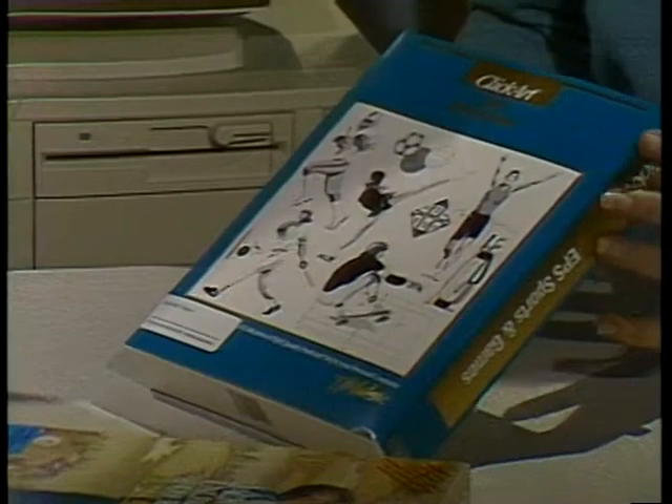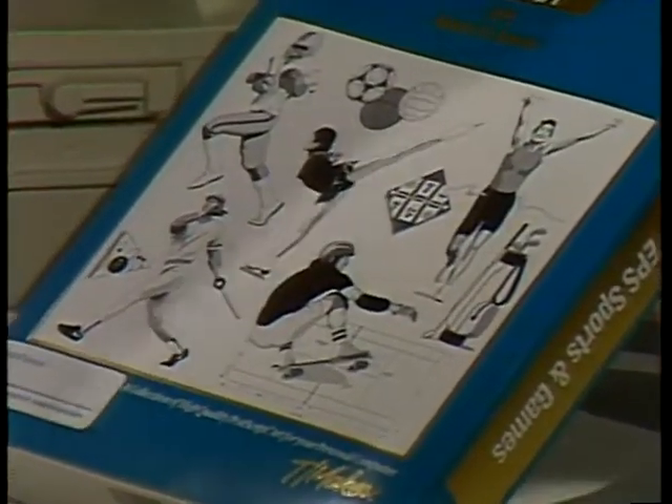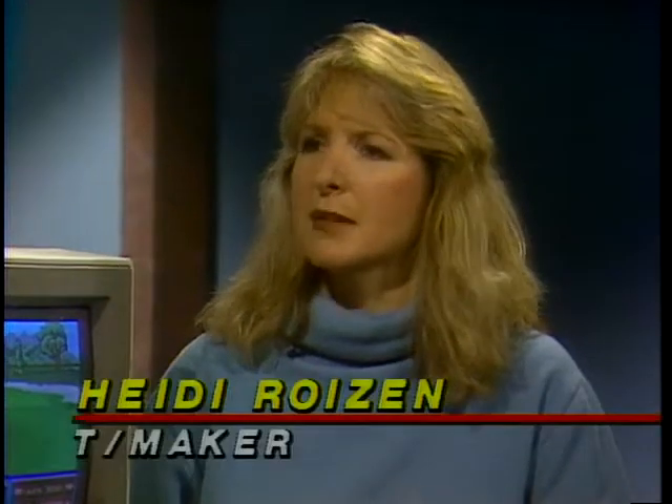ClickArt is a collection of images we've put together for desktop publishers to use in athletic-related publications, on either Mac or PC. Now, sports may not be the most serious application computers are used in, but in terms of software technology and design, is it applicable to more serious areas? Absolutely — you can see a lot of similarities between sports-related software and general business applications. It doesn't take much to imagine turning the basic software into a flight training simulation or medical simulation. Sports is also very data-intensive — the statistics you keep on baseball are very similar to what you do in business.